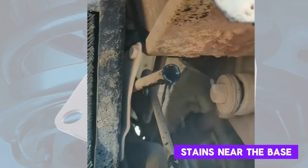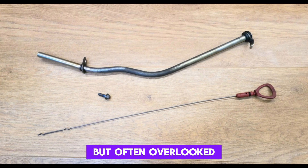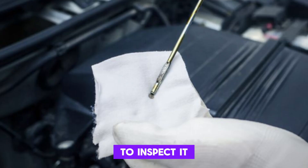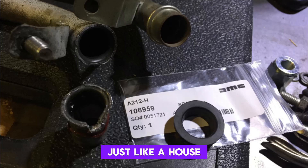You might notice oil stains near the base of the dipstick or on nearby engine components. It's a simple fix but often overlooked because people assume something more serious is wrong. Replacing the o-ring is cheap and can be done in minutes. It's a good habit to inspect it whenever the dipstick tube is removed for maintenance. Just like a house needs a good seal on its roof, your engine needs all its seals tight, otherwise you'll have a leak in places you never expected.